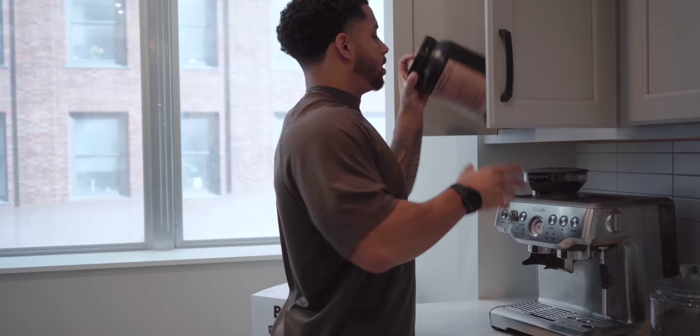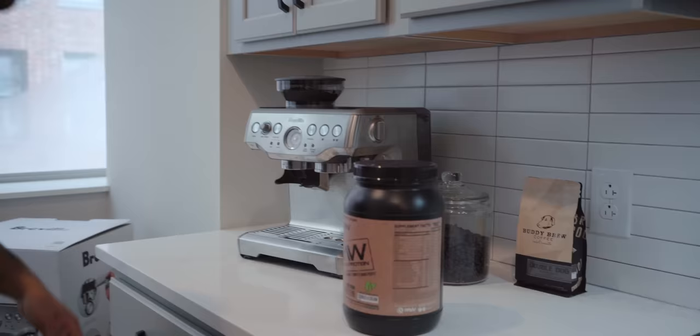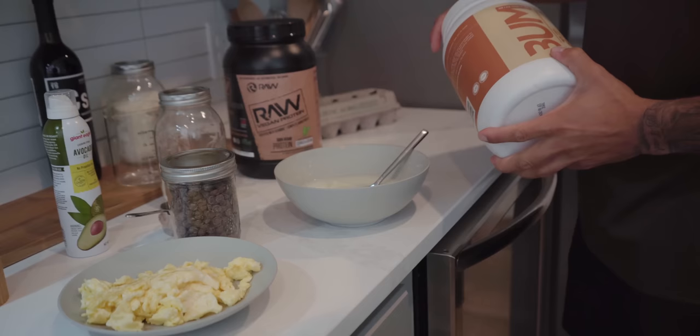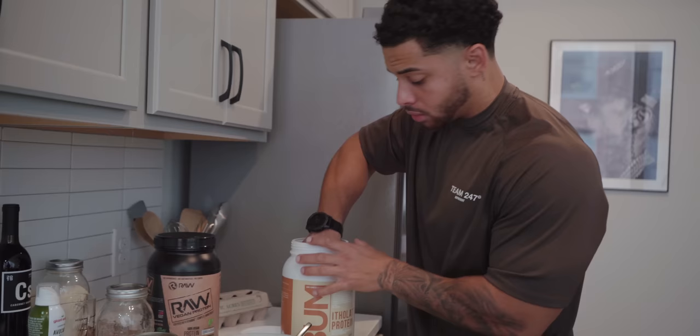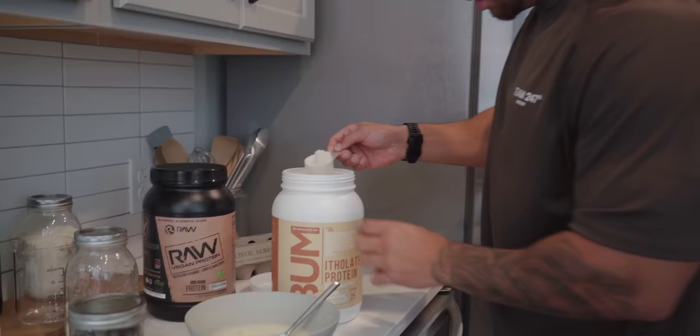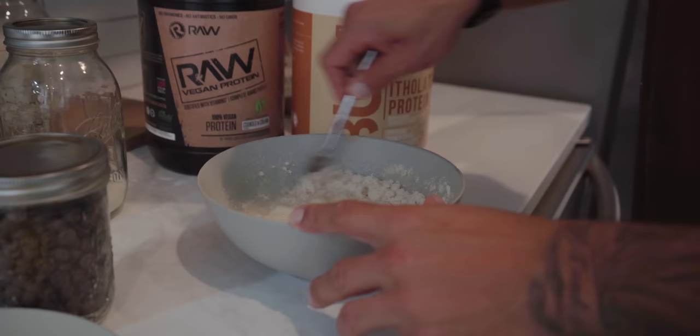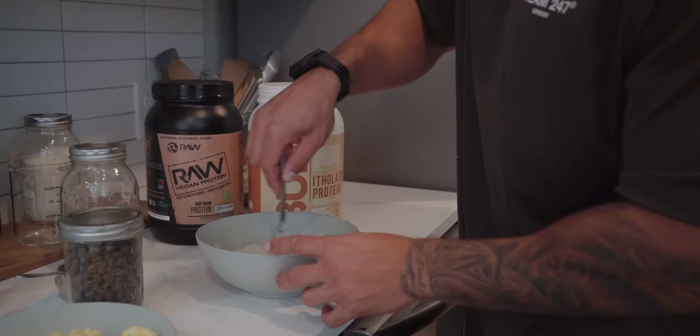This might be my favorite single food I make during the day — the cream of rice. The reason I use two different proteins is so it doesn't get too thick, because the vegan protein makes it a little thicker. If I want more volume I could do two scoops of vegan and add more water. But I like this regular Raw Nutrition whey protein because it mixes in pretty well without a lot of water.